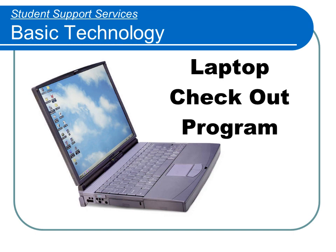Welcome to Student Support Services basic technology training for laptop checkout. One of the services we offer our students is the use of laptops. However, you must take this training to qualify for laptop checkout. If you are unfamiliar with laptops, a hands-on session with a staff member can be arranged.